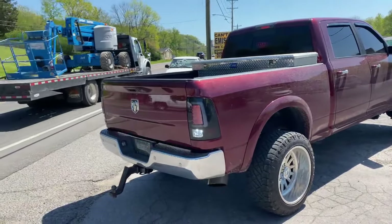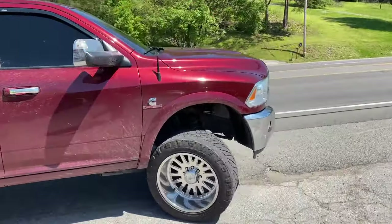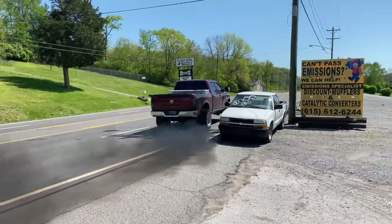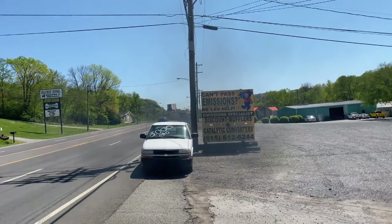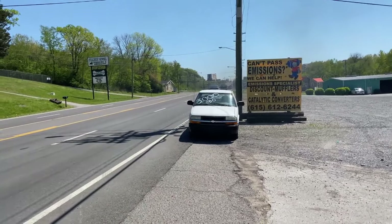Hope you guys like it — beautiful truck. Super fast too, beautiful truck.